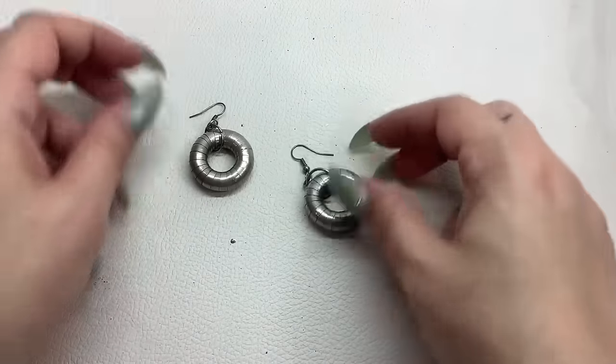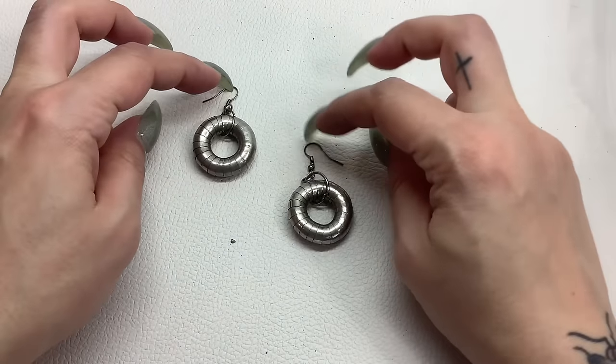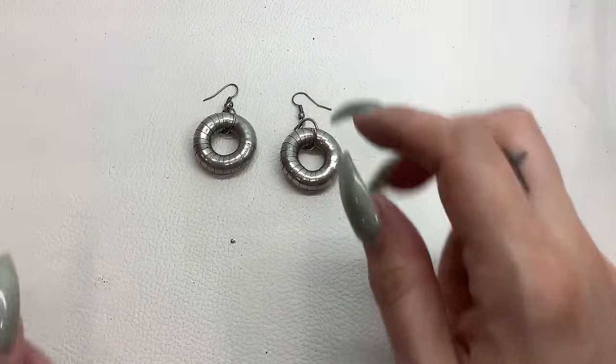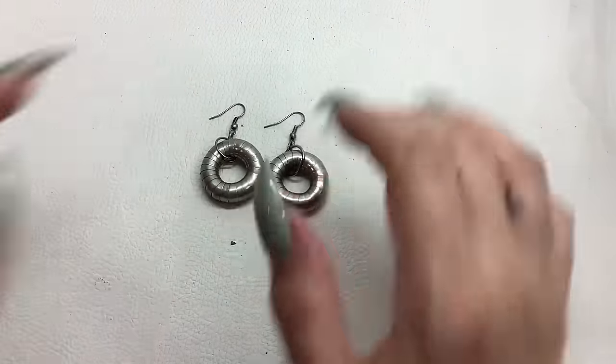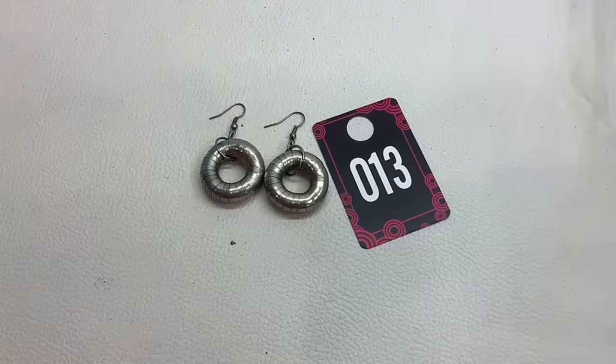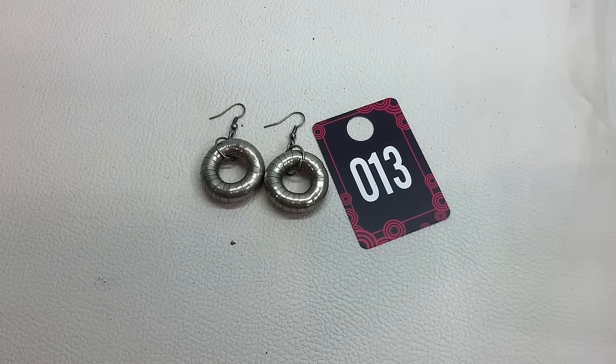Here's this other earring — they're kind of funky, right? They're in good shape. Number thirteen for $4.